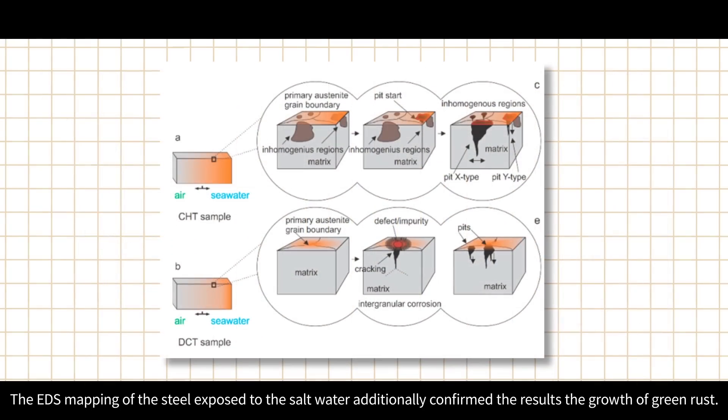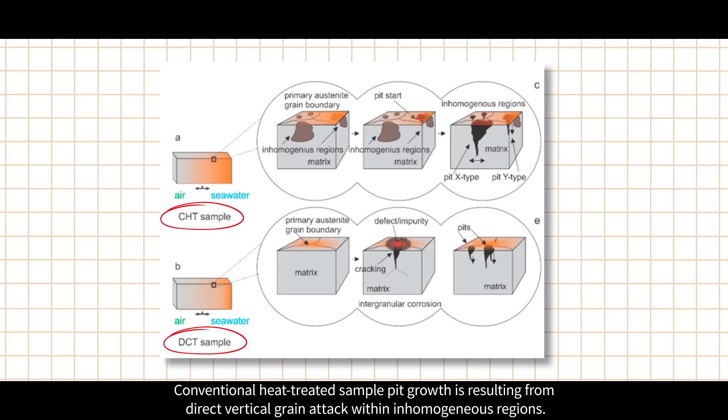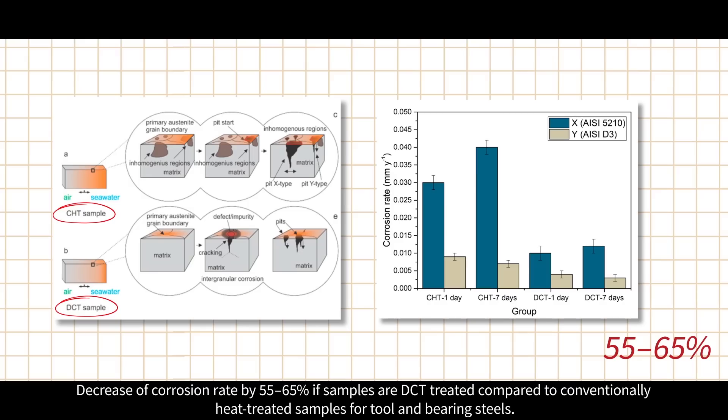EDS mapping of steel exposed to salt water additionally confirmed these results. The graphical representation of pit growth shows that conventionally heat treated sample pit growth results from direct vertical grain attack within inhomogeneous regions, whereas DCT sample pit growth results from intergranular corrosion on defect or impurity portions of the primary austenite grain boundaries. DCT-treated samples show a decrease of corrosion rate by 55 to 65% compared to conventionally heat treated samples for tool and bearing steels.